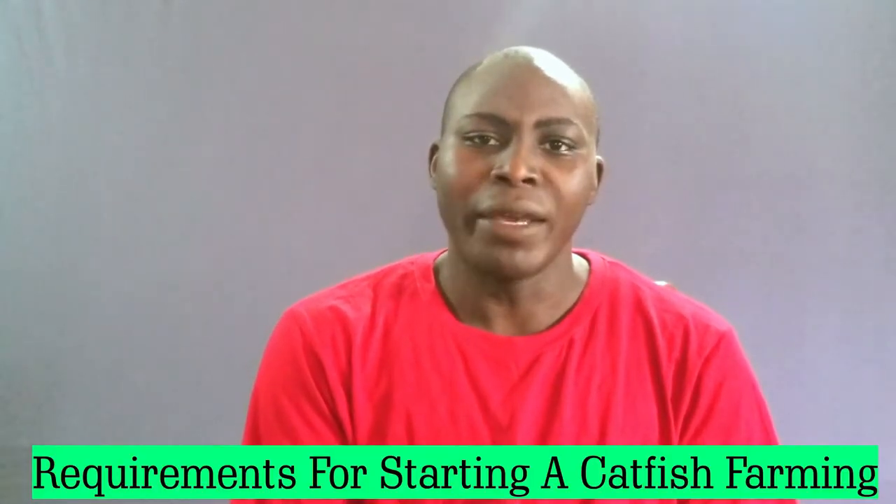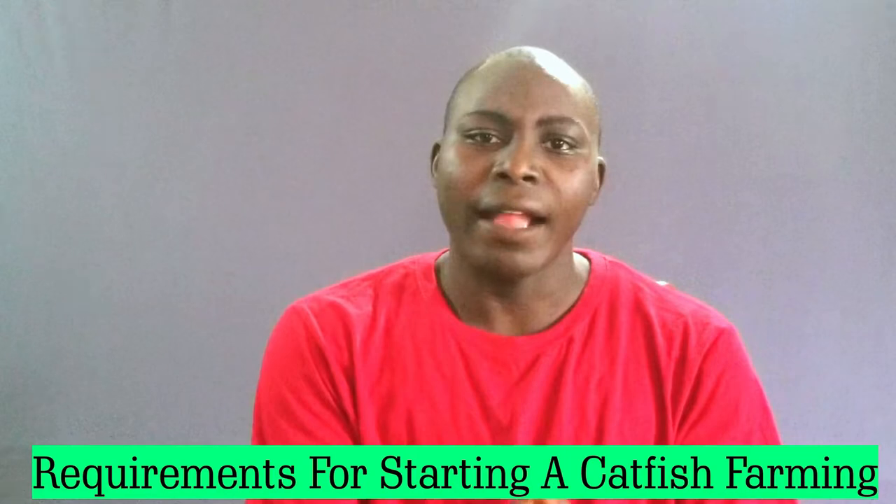If you are thinking of starting a catfish business, there are basic things that you need to have before even diving into it. Today I'll be sharing with you the requirements for starting a catfish farming business. If you are ready, let's dive in.